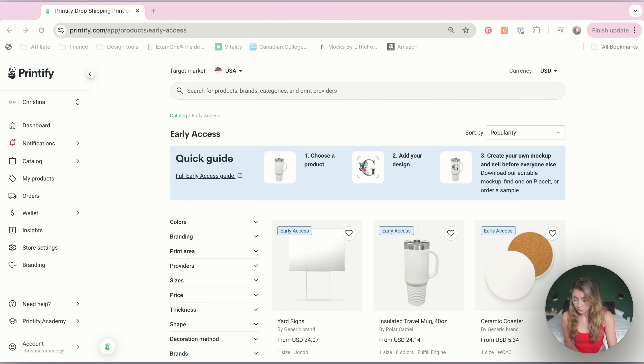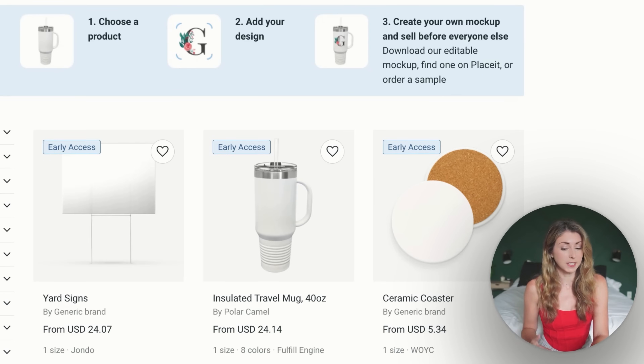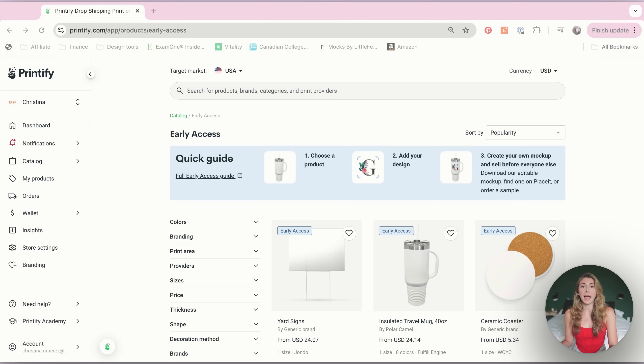Right now in Early Access we have things like yard signs, an insulated travel mug, some new hats, and new shorts from Comfort Colors, which I think are really interesting. They're always adding new ones. But again, you're not able to create mockups for these yet — so what do you do if you don't have photos? We're going to create our own.